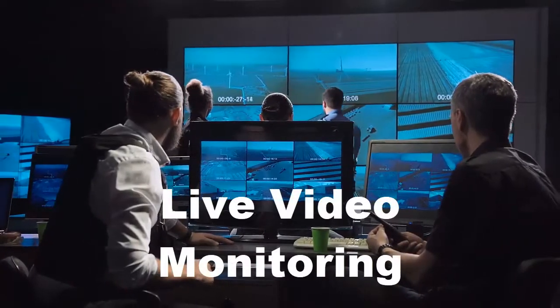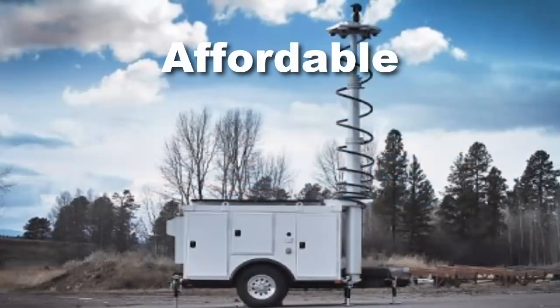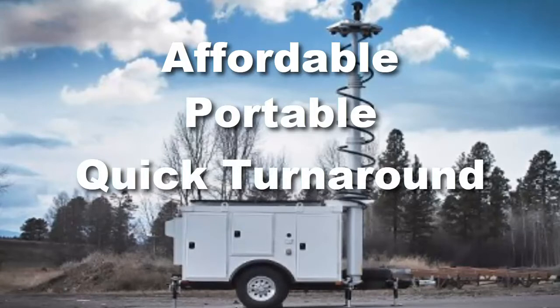Live video monitoring with highly trained agents watching your assets when you can't. Highly affordable, totally portable, and quick turnaround — receive delivery two to three weeks from order date.